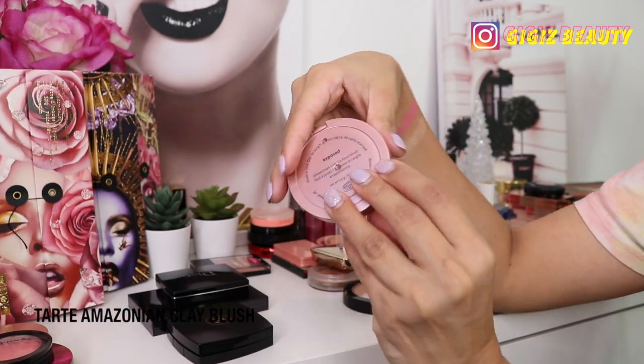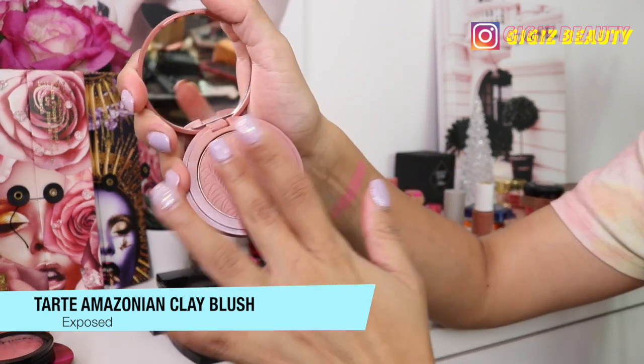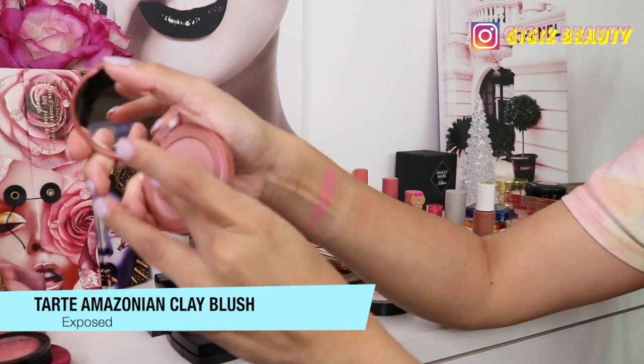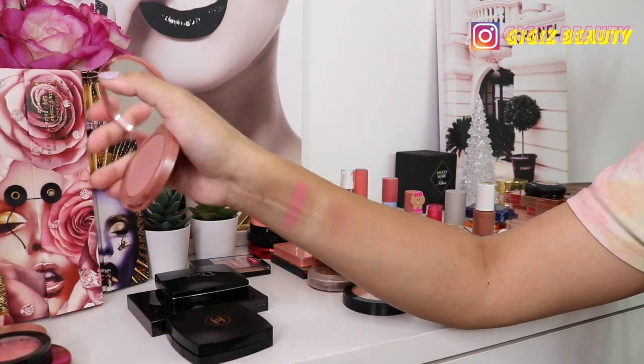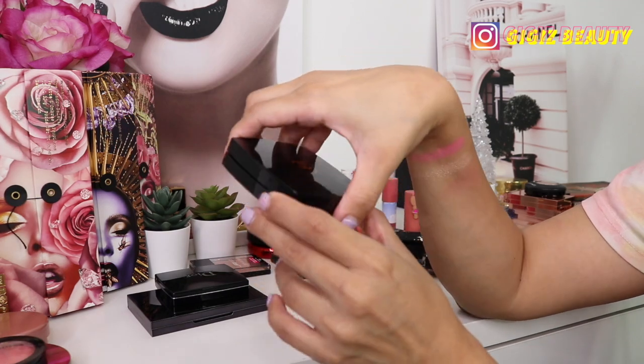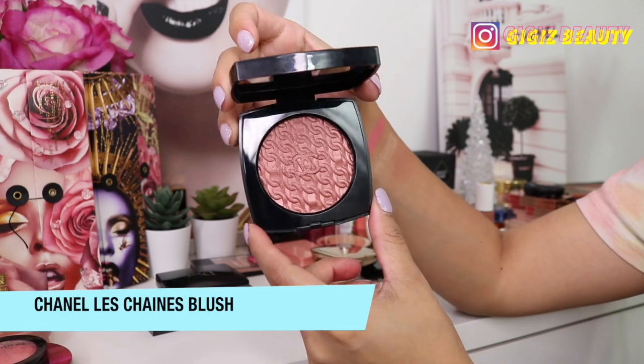Then we have a blush by Tarte in the shade Post Anything — this doesn't show up on me very well, and honestly it is so dry. This should just go in the garbage; it's done.